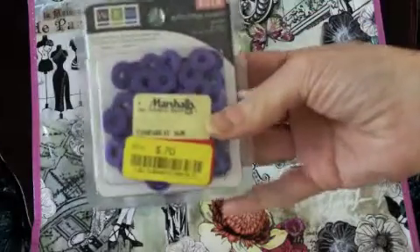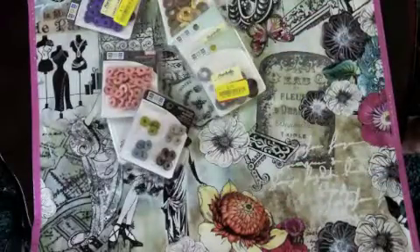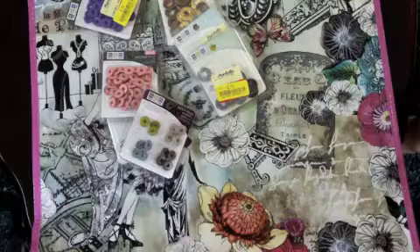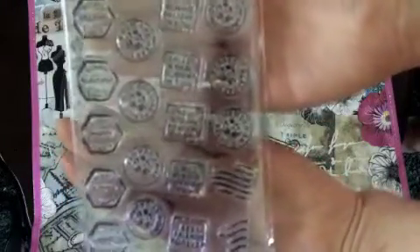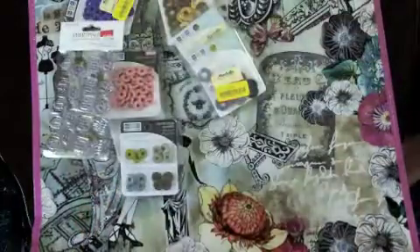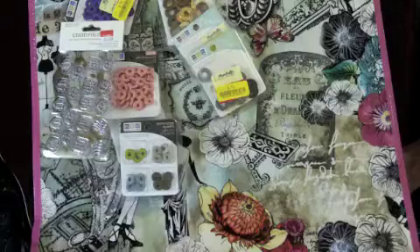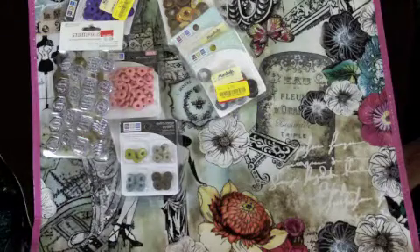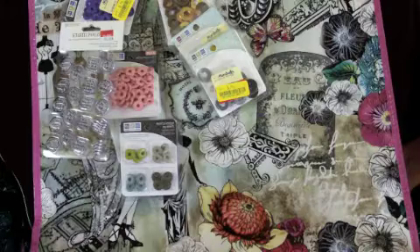I found some purple eyelets so I picked those up too. Yesterday I had a stop at Walmart to get deodorant, and I found one of these from Autumn Leaves — those stampologies. I know everyone's seen these but I didn't have them, so I picked them up. I think they're so cute. They say they're three dollars but they were marked down to two.